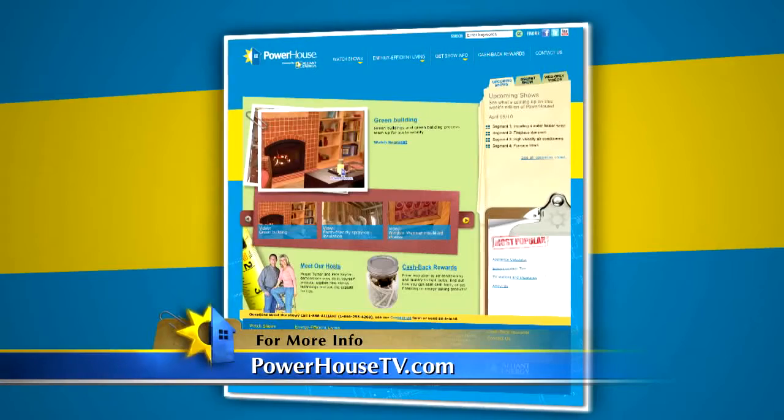If you're planning a kitchen restoration or renovation, or anywhere else in your house for that matter, feel free to visit our website — we have lots of great tips for you. PowerhouseTV.com